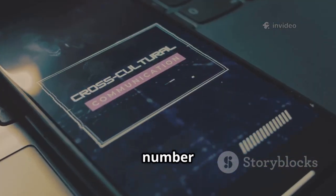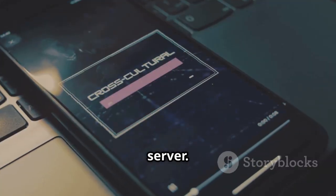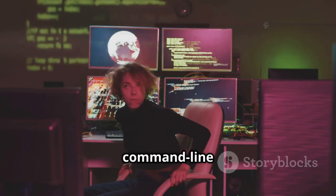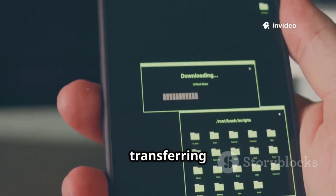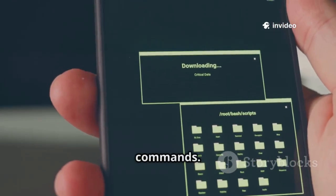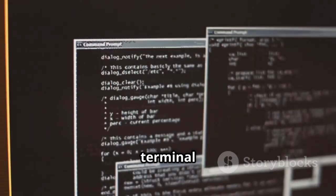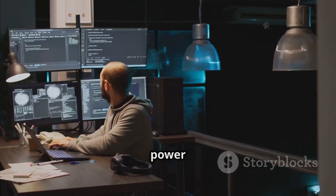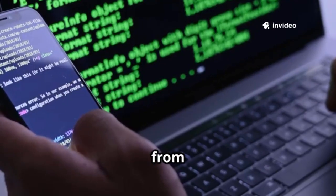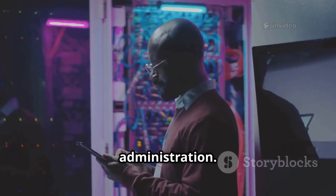Next up at number 14 is SSHDroid, turning your phone into an SSH server. SSHDroid allows secure command line access to your Android device. It's useful for transferring files and executing remote commands. SSHDroid integrates with the Android terminal for advanced tasks — a game changer for developers and power users. Manage files and run scripts from your laptop — a powerful tool for secure remote administration.